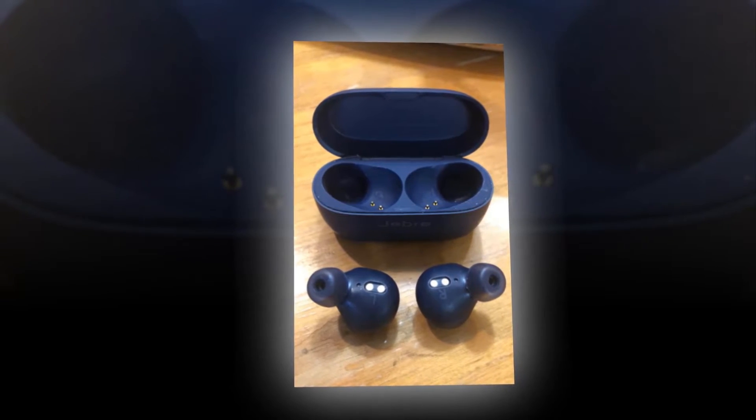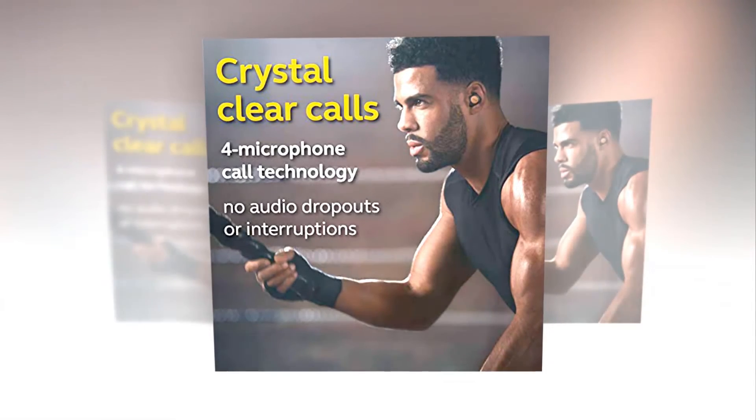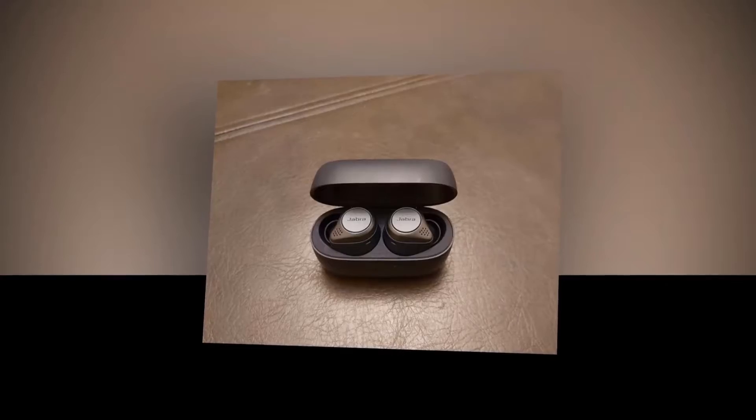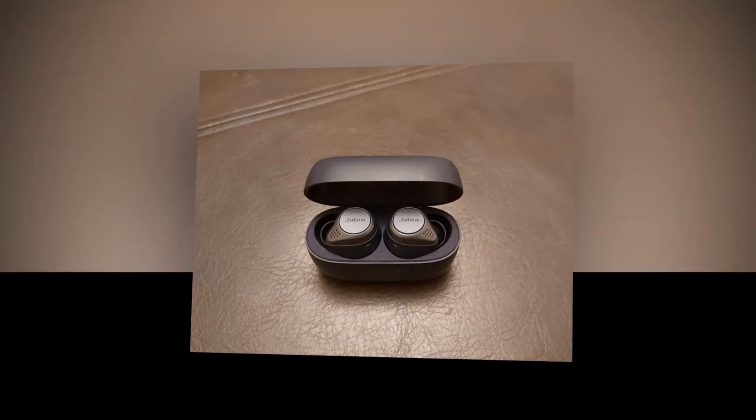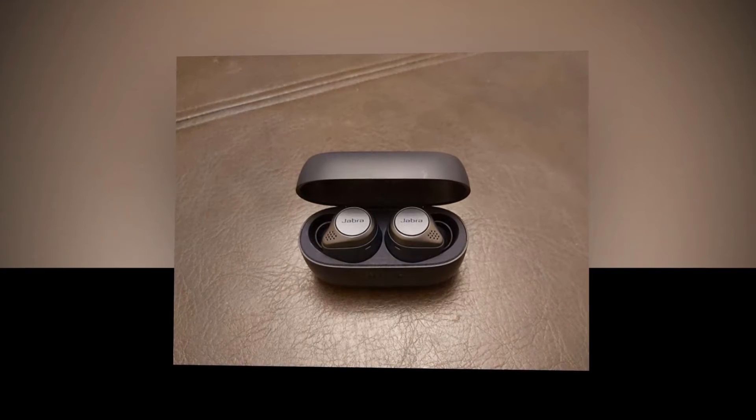Hear-through also works when listening to audio, on a call, or when there is no playback. You'll get a great experience making and taking calls because of its enhanced four-microphone technology which filters out disruptive noise. This earbud also lets you connect to Amazon Alexa, Siri, and Google Assistant.